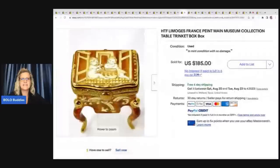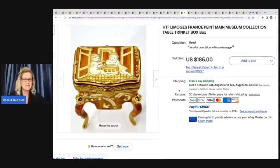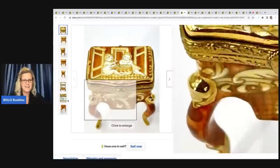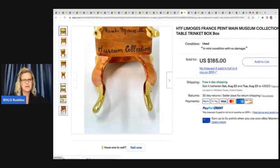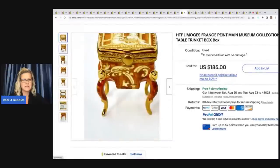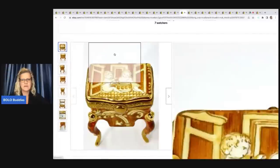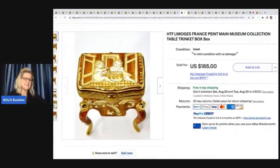This is a Limoges, France trinket box — museum collection. Very cool. He got this at an estate sale for $20 and he sold this for $185.